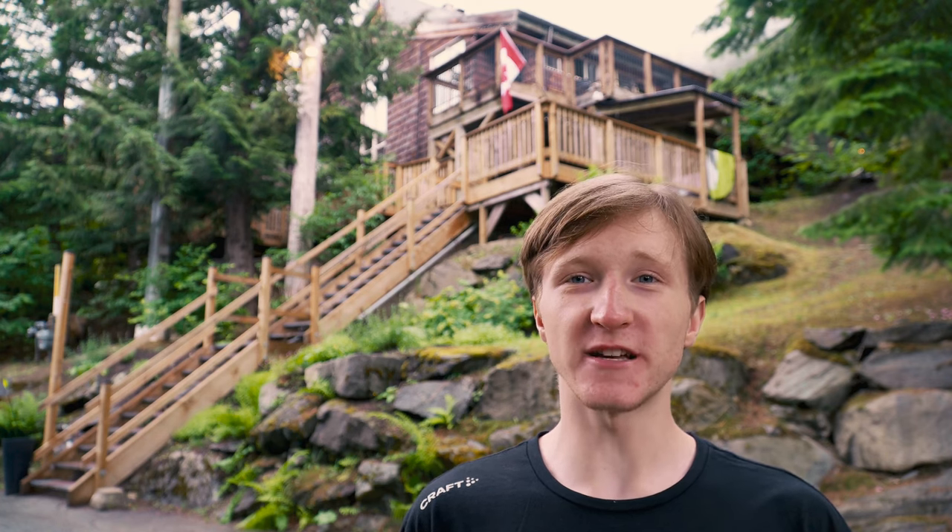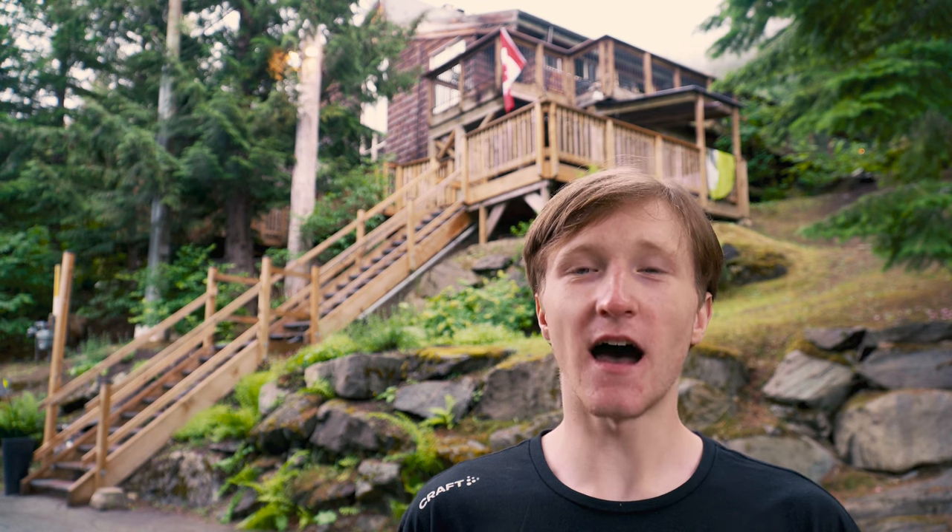This is the Whistler Lodge Hostel, and at less than $50 a night, this is the cheapest place to stay in Whistler. Today I'm going to be showing you around where I'll be staying for my Whistler trip, but first let's talk to someone who knows this place a lot better than I do.